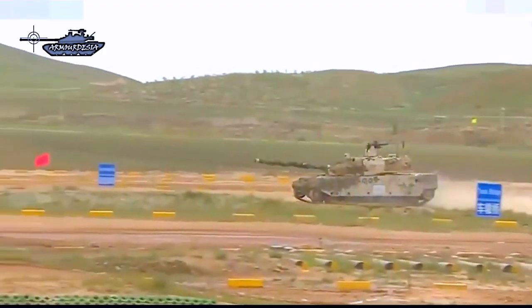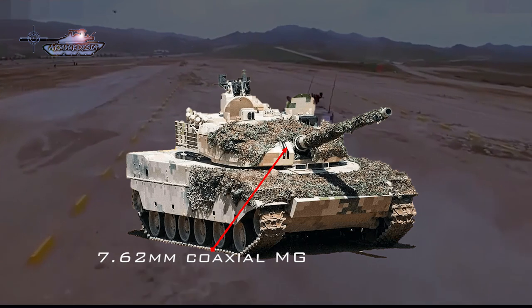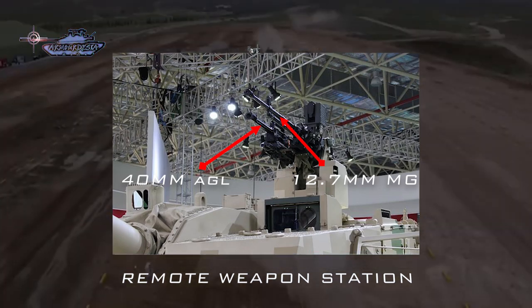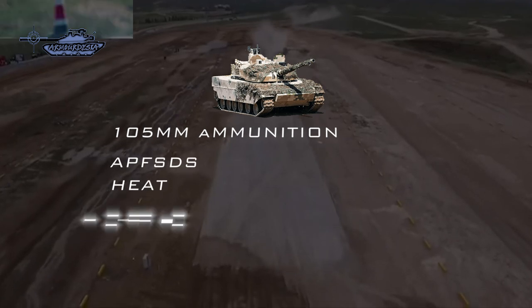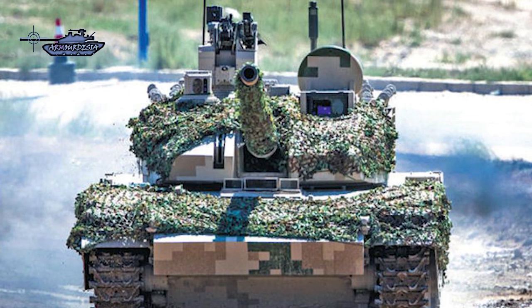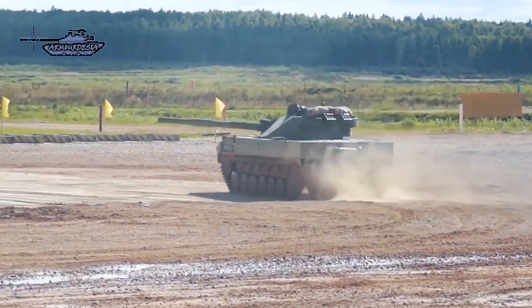In terms of firepower, the Type 15 is armed with a 105mm rifled gun with a thermal sleeve and fume extractor, a coaxial machine gun, and a remote weapon station with a 40mm auto-grenade launcher and 12.7mm machine gun. Its main gun can fire APFSDS, HEAT, and high-explosive fragmentation rounds, as well as guided missiles with a range of 5,000 meters. The 105mm advanced tungsten alloy APFSDS has a penetration of around 500mm at 2km.